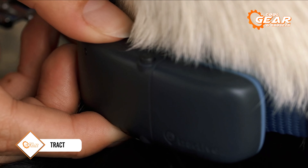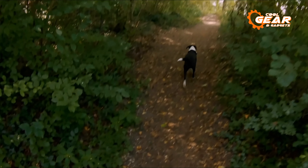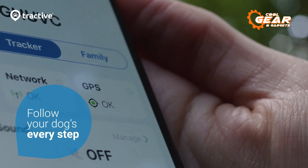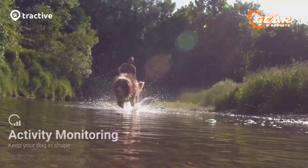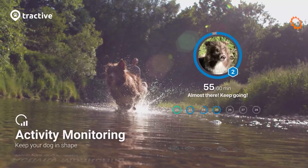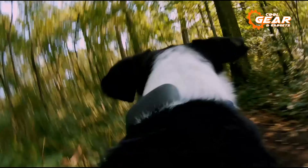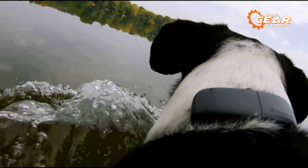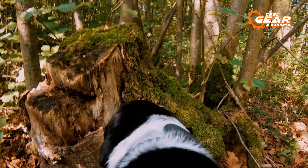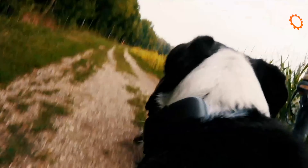ASPCA experts have developed a database containing information on animals in U.S. shelters. Their research revealed that over 3 million dogs alone end up in shelters each year. Some of these dogs are lost pets, and it's fortunate if they have Tractive collars. This compact GPS tracker can last up to 35 days without needing to be recharged, allowing you to track your pet's whereabouts. The tracker is priced at $50, and a SIM card with a subscription starts at around $5 per month.